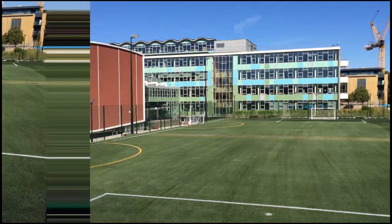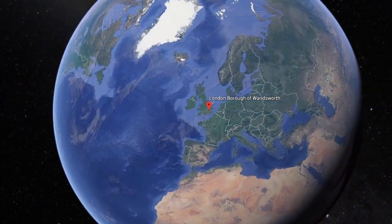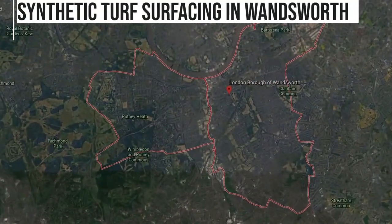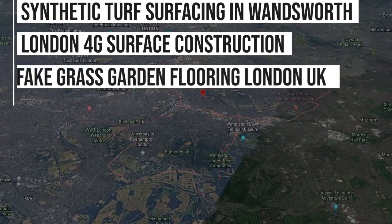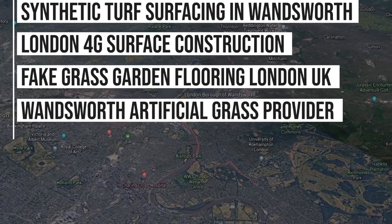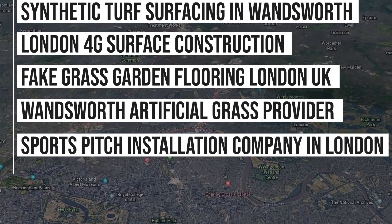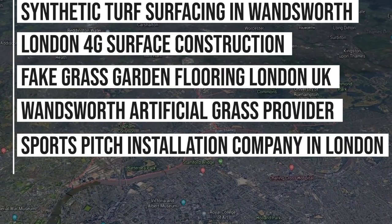Really really great install, and they were very happy with this job. Sports and Safety Surfaces are proud to have worked on many jobs throughout the London area, and because of this we're currently ranking on Google for key phrases like: synthetic surfacing in Wandsworth, London 4G surface construction, fake grass garden flooring London UK, Wandsworth artificial grass provider, sports pitch installation company London, and even more than that. So that really shows how many jobs we are carrying out in the London area, and the authority we have within this industry.